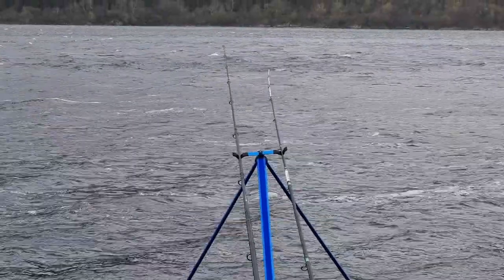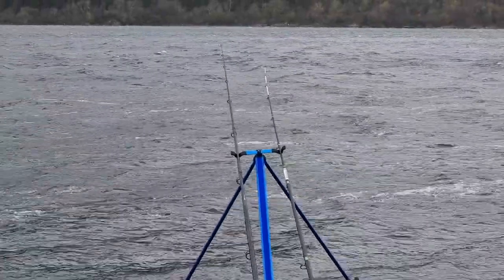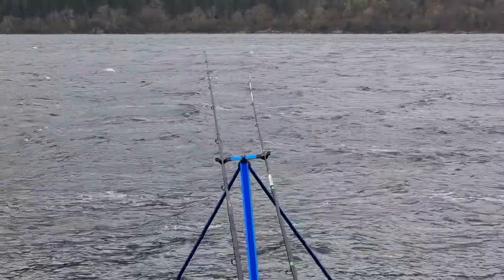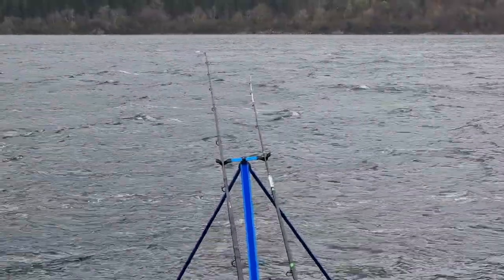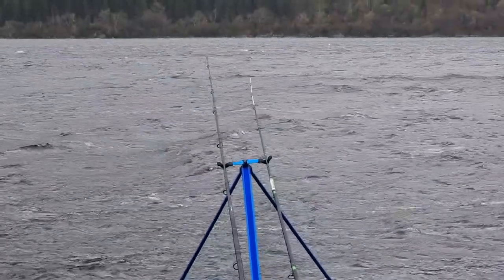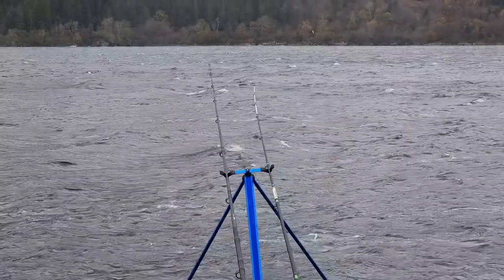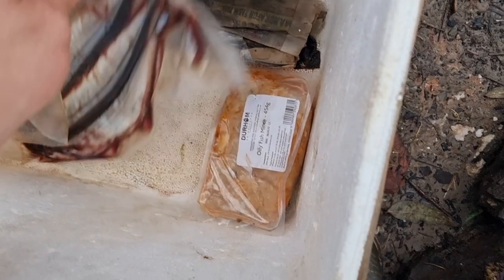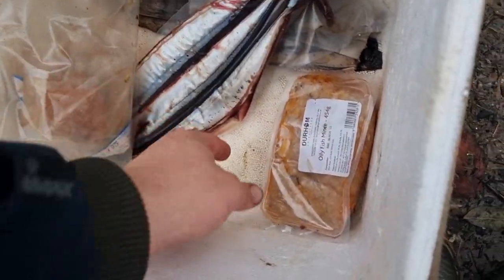I've been told this is quite a good spot for congers and I'm basically gonna fish now until my bait is all gone. I think I've got three packs of blueys, a pack full of cuttlefish, three wraps of blacks, and a pack of mackerel. So we could be here some time.